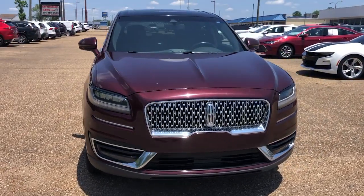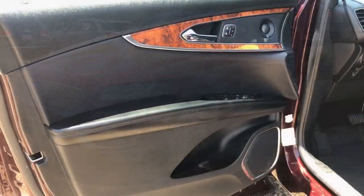Well equipped with the latest tech to keep you safe, connected, relaxed, and focused, this midsize crossover redefines the daily drive.